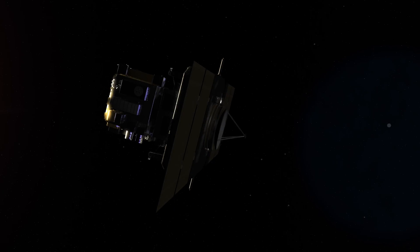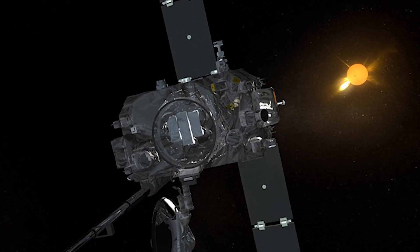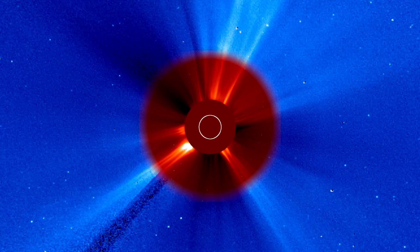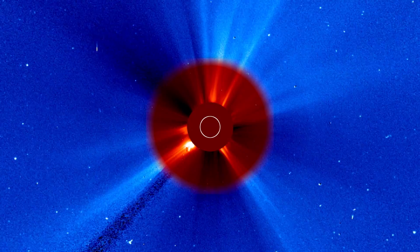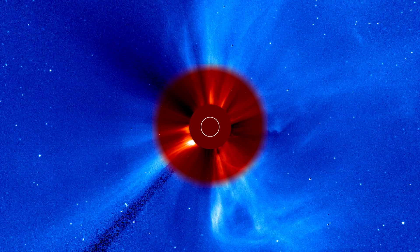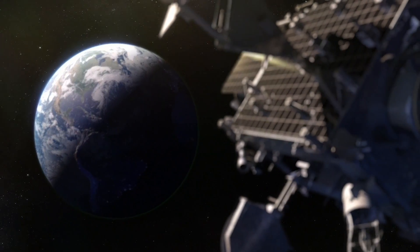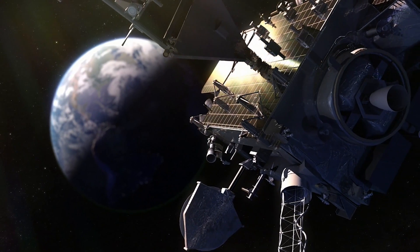It also includes the ESA-NASA SOHO satellite and the NASA STEREO satellite, which image the Sun and make coronagraph measurements of the outer atmosphere of the Sun — the corona — that can tell us when large explosions happen off the Sun. We also observe the Sun and Earth's magnetic field from the geostationary location with NOAA's GOES.